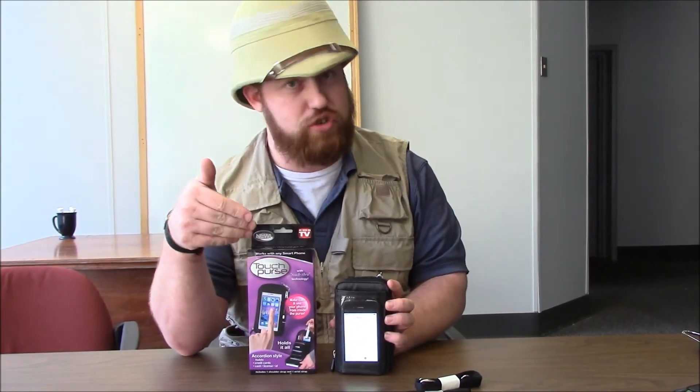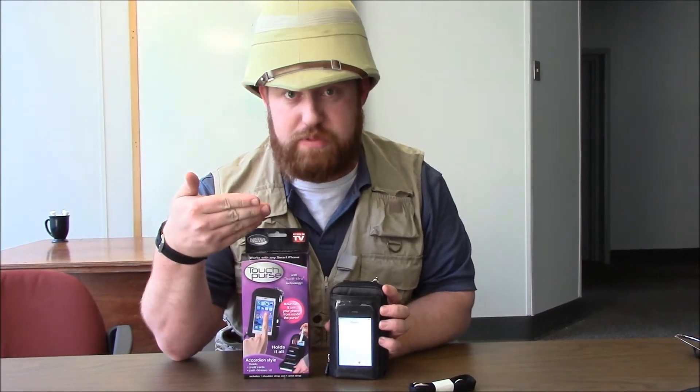The Touch Purse — you've seen it on TV, now you've seen it at Taylor Gifts, and soon you'll see it in your house. I mean, if you buy it — and you should — because this is a great way to keep things organized.